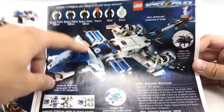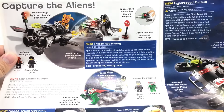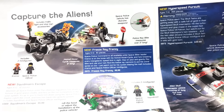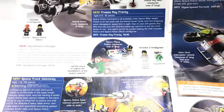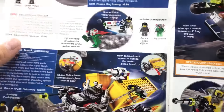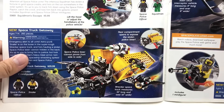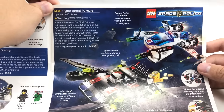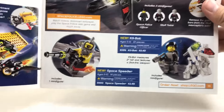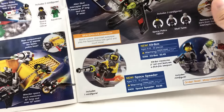Galactic Enforcer — my friend has it, I might get it from him, but it's an okay set. Freeze Ray Frenzy was one of the first summer sets I got from 2009, along with Drawbridge Defense and Robo Attack — one of the greatest afternoons of my life. My mom bought all of those from Toys R Us to surprise me. Squidman's Escape is a good set. Space Trek Getaway — I have that, gotta build and review it soon. Hyperspeed Pursuit — only cool part was the Sculptrons, and they came in Squidman's Pit Stop anyway.